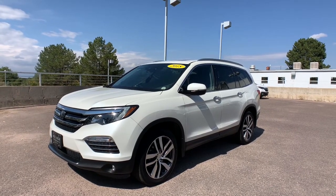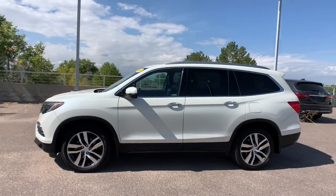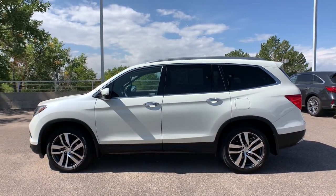You will be amazed by this 2018 Honda Pilot. With less than 25,000 miles on the odometer, this vehicle provides excellent value.